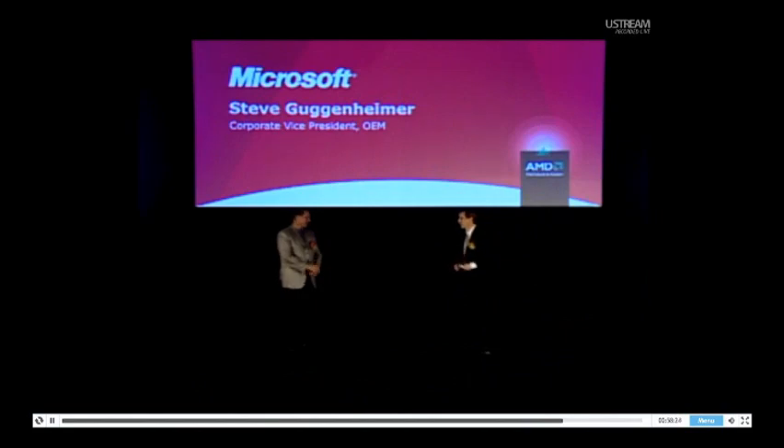I think it's time to show some demos. I think it's demo time — it's all yours. Thanks a lot. Thank you, Steve. Looking forward to seeing the demos.